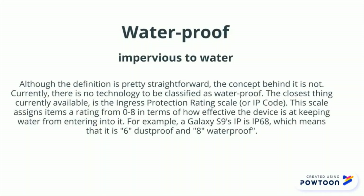Although the definition is pretty straightforward, the concept behind it is not. Currently, there is no technology to be classified as waterproof. The closest thing currently available is the Ingress Protection Rating Scale. This scale assigns items a rating from 0 to 8 in terms of how effective the device is at keeping water from entering into it. For example, a Galaxy S9's IP rating is IP68, which means that it is 6, dustproof, and 8, waterproof.